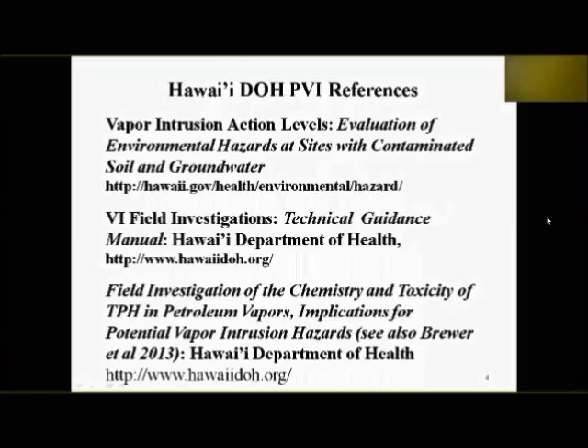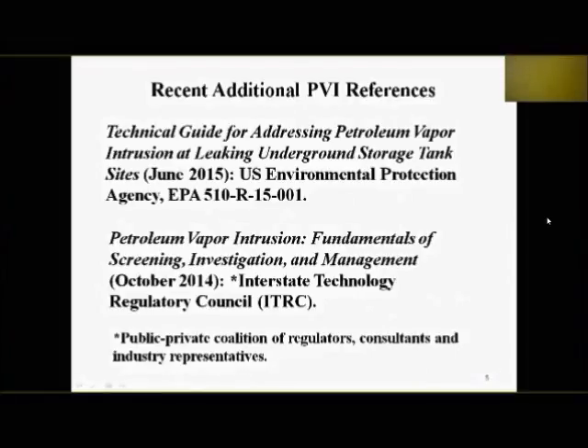Our action levels are published in our Evaluation of Environmental Hazards at Sites with Contaminated Soil and Groundwater guidance — very similar to the San Francisco Bay Regional Water Board's ESL environmental screening levels. We also discuss collection of soil gas samples in our technical guidance manual. The field study we carried out in 2011–2012, published in 2013 — Field Investigation of the Chemistry and Toxicity of TPH and Petroleum Vapors — is posted to our webpage.